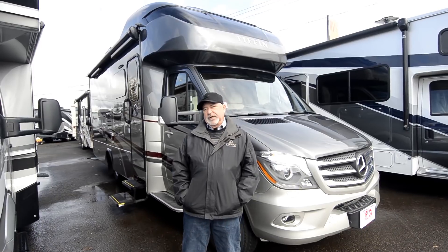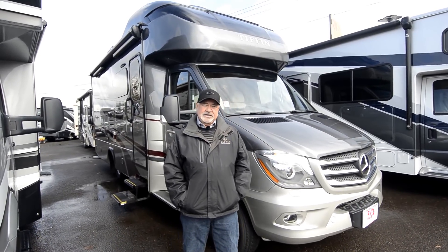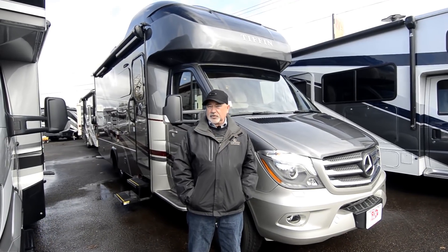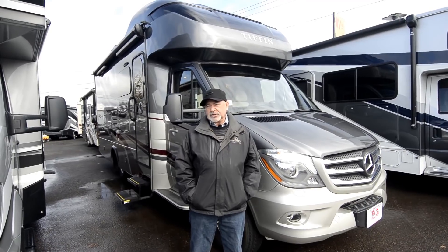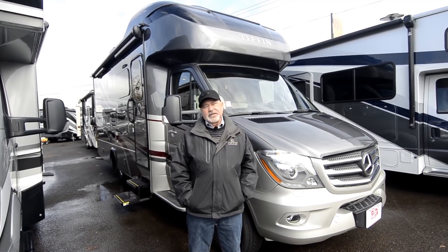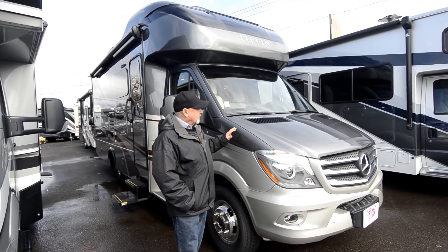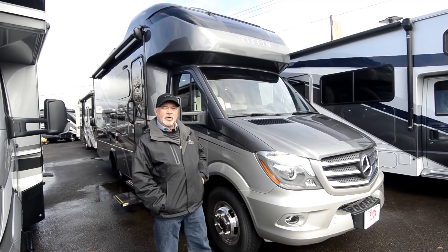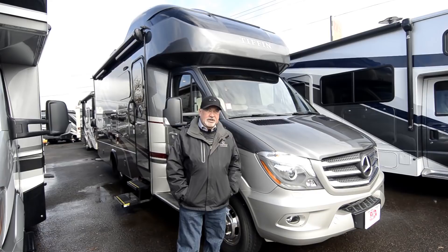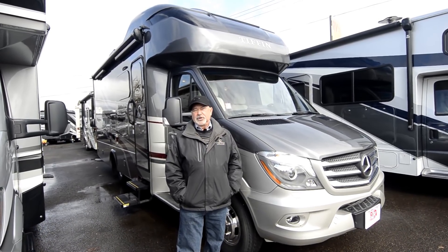Built on the Mercedes platform, so it's on a Sprinter chassis. It has a 3-liter 6-cylinder turbo diesel, so you get good performance, good fuel economy, and really nice handling. These are coaches you can get in and out of a lot of smaller spots that maybe you couldn't get into with a big coach. Tiffin Motor Homes is well known for their quality — if you haven't already researched that, I'd recommend you do. Their customer service is outstanding and they have a great reputation in the RV community.